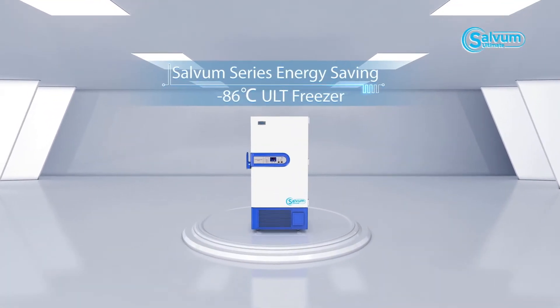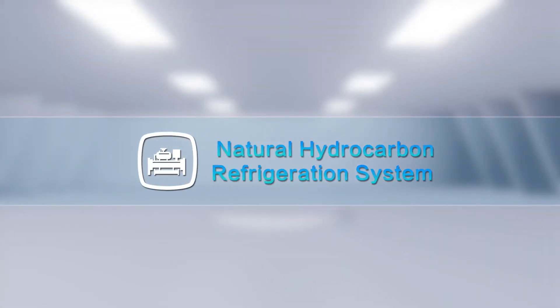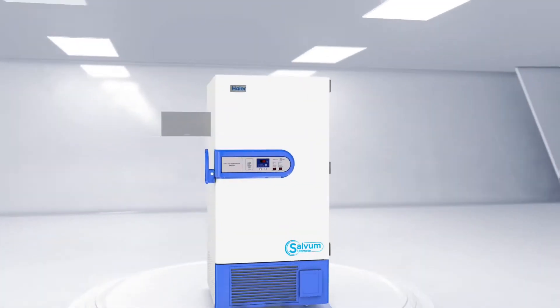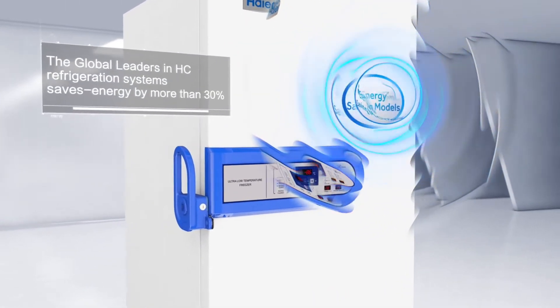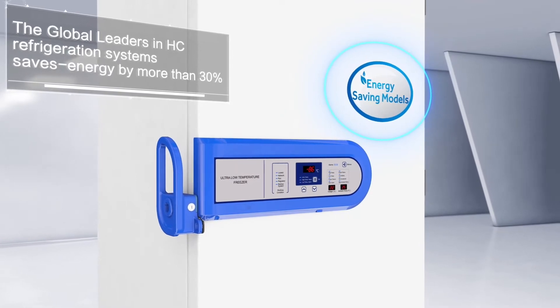Selvam Series Energy Saving Minus 86 Degrees Celsius ULT Freezer. Natural Hydrocarbon Refrigeration System — the global leaders in HC refrigeration systems — saves energy by more than 30%.